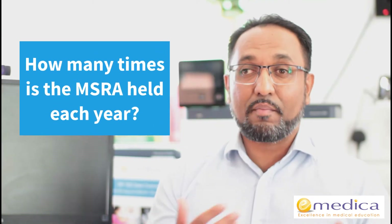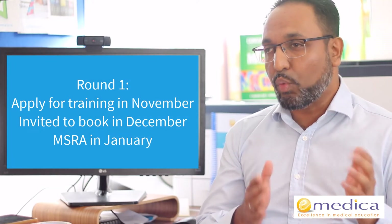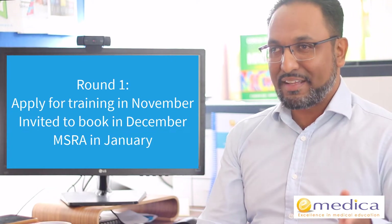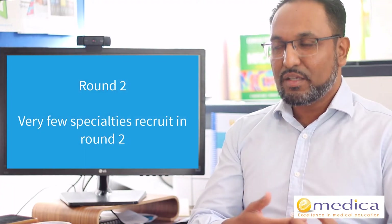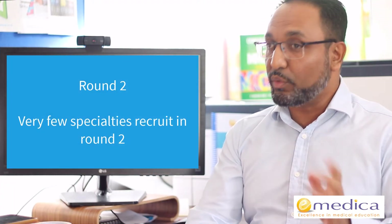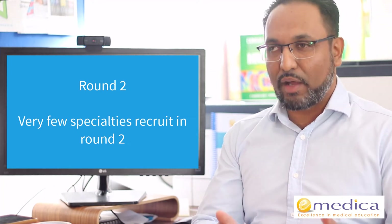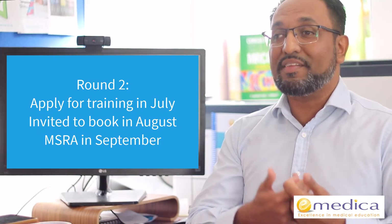Another question I get asked is: how many times is the MSRA held each year? It's usually held twice a year — once for round one applications, with the exam usually in January. Applications for specialty training for round one usually open in November. Then for round two, very few specialties recruit, so for most specialties there is only one opportunity per year to apply. Some specialties do have a second round where applications open around July or August, and the MSRA is available in September.